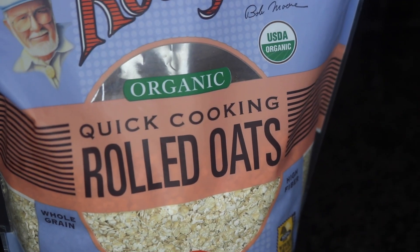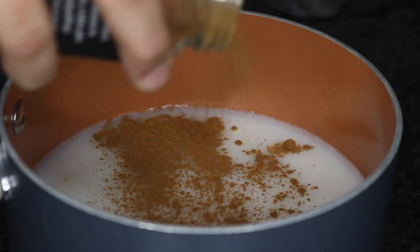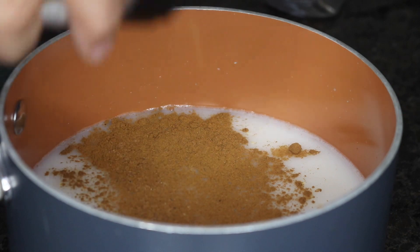These are the rolled oats that I'm using. I add a half cup of oats, half cup of unsweetened almond milk and water, and I'm sprinkling in some cinnamon and nutmeg. I also added a pinch of salt.